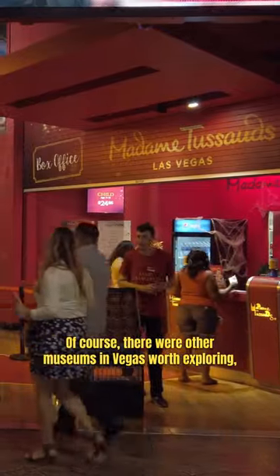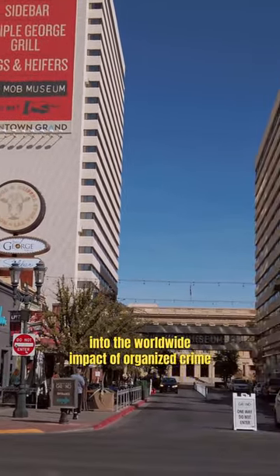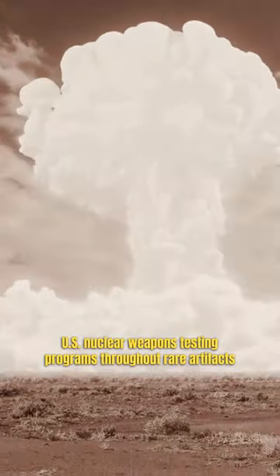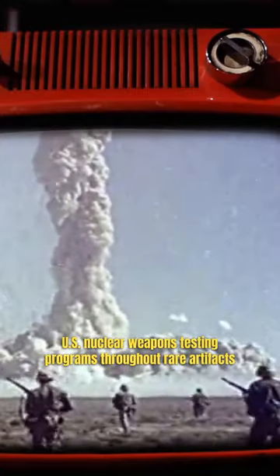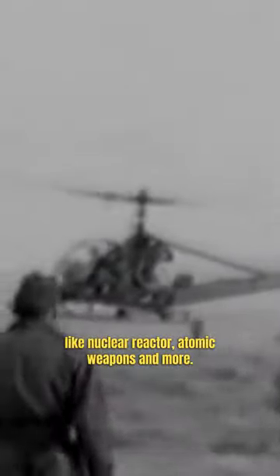There are other museums in Vegas worth exploring, like the Mob Museum, with an insight into the worldwide impact of organized crime, or the National Atomic Testing Museum showcasing the U.S. nuclear weapons testing program through rare artifacts like nuclear reactors, atomic weapons, and more.